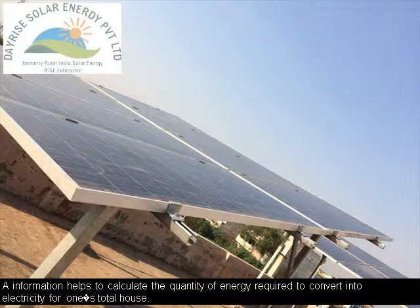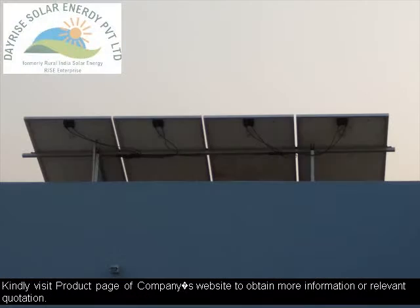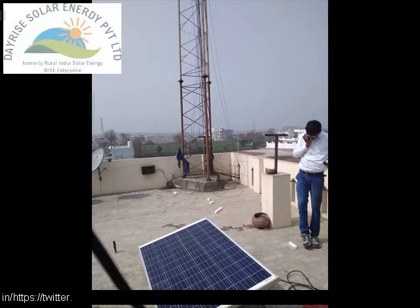A resident's solar system can generate cash, as electricity suppliers routinely provide incentives for solar generation, paying for any surplus electricity one's solar system produces or exports to the DISCOMS grid.